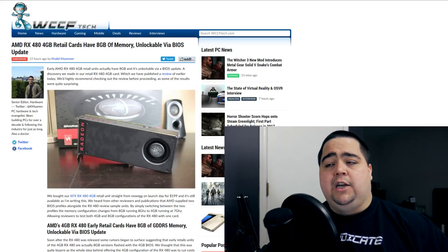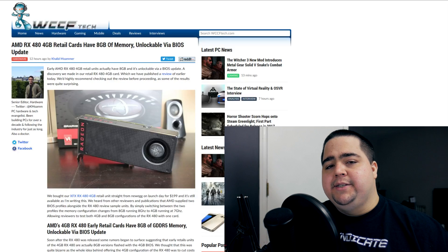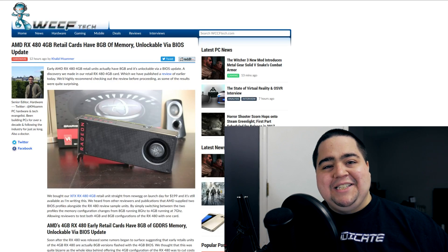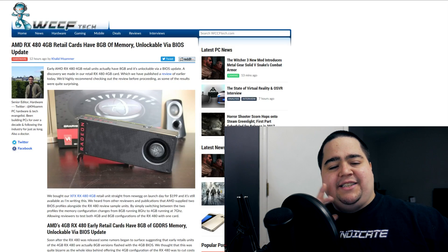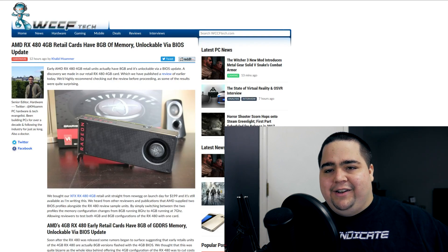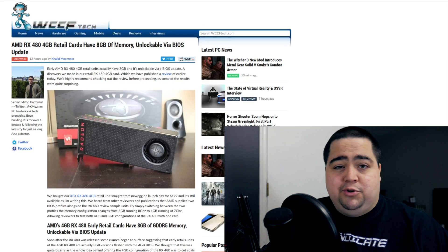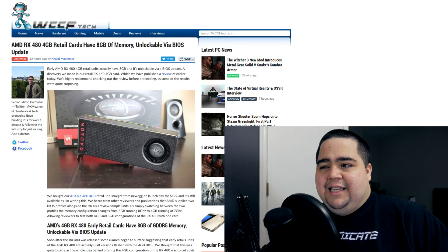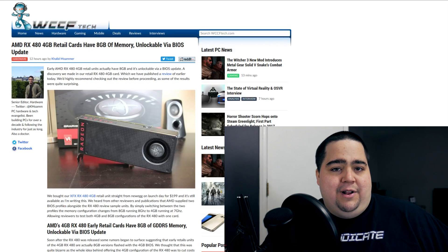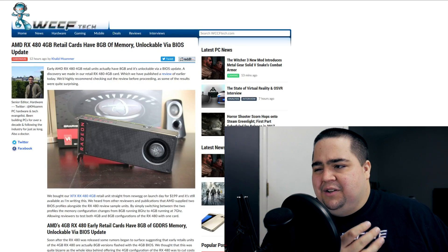Our next news story is AMD-based and comes from WCCF Tech, who have reported that the 4GB version of the RX 480 actually has 8GB of video memory on board that could be unlocked with nothing but a mere BIOS update, which is rather scandalous. It's a bit odd — it's like a reverse of the GTX 970 problem where NVIDIA took away half a gigabyte, but here AMD is giving an extra 4GB. It feels a bit dirty because people are going out and spending $240 on 8GB cards when they could have just bought a $200 4GB card and unlocked the extra 4GB themselves. It's a bit devious.